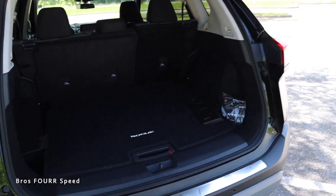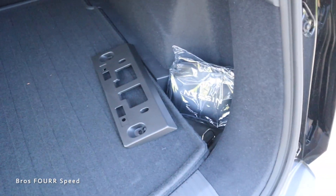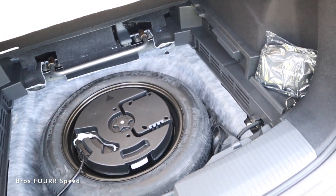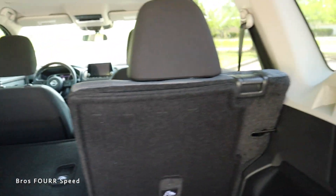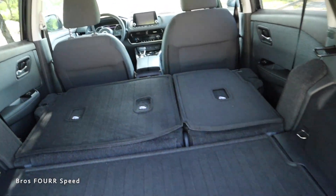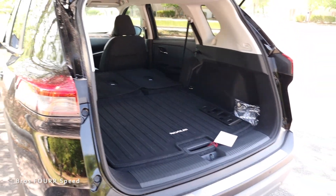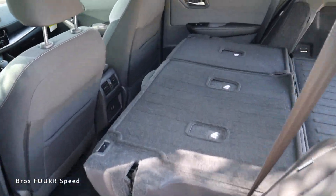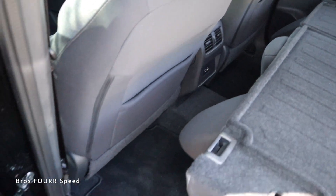Moving to the cargo area — I grab the handle at the bottom, electronically open it, and manually lift it up. There's a really squared-off cargo area with cutouts on the left and right sides for smaller items, which is a cool touch. In the center, lifting up the floor reveals a full-size spare tire underneath. Grabbing the recline handles, the rear seats fold down very quickly and easily, folding perfectly flat. This gives you a huge opening into the cargo area and a ton of space — really nicely sized for a compact SUV.